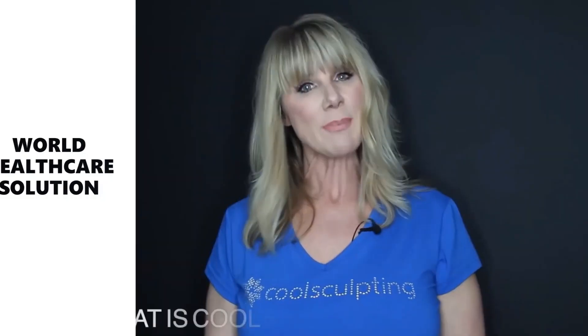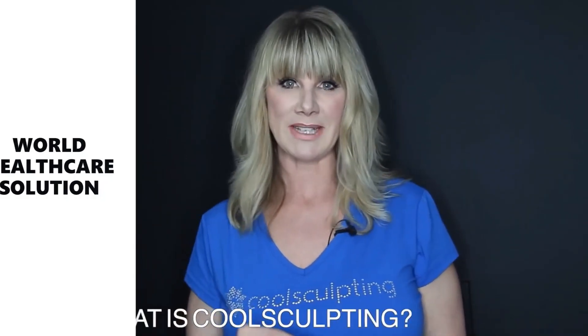Your top five questions about CoolSculpting. Question number one is: what is CoolSculpting?